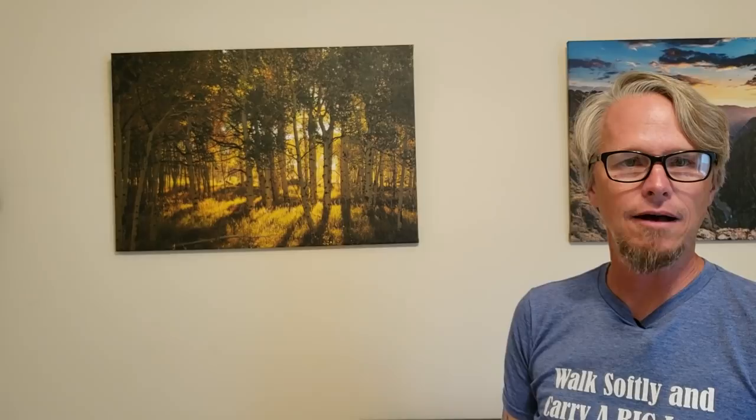So those are the metal prints that I now have available on my website. There'll be a link in the description below. It's a really cool way to get a really nice piece of art and help support me in what I do. And until next time, I'll see you later.